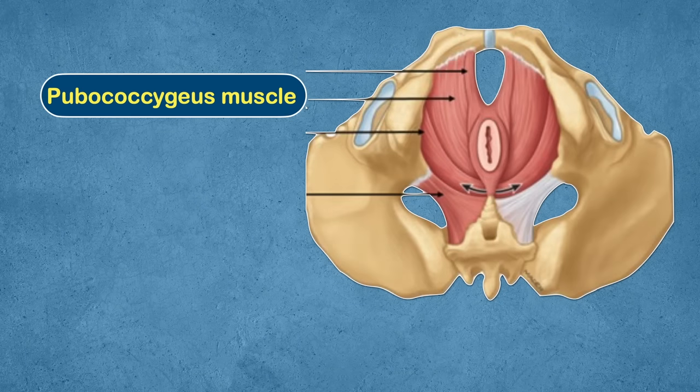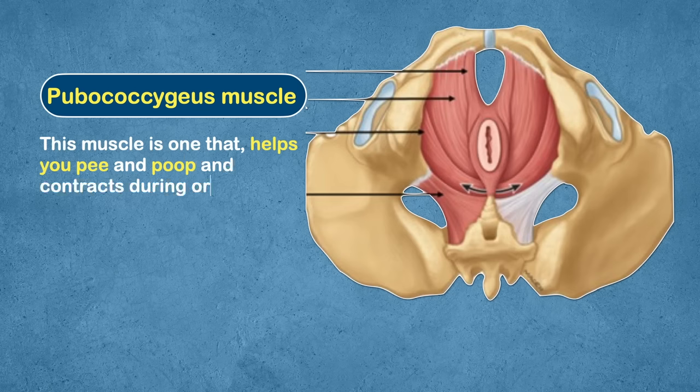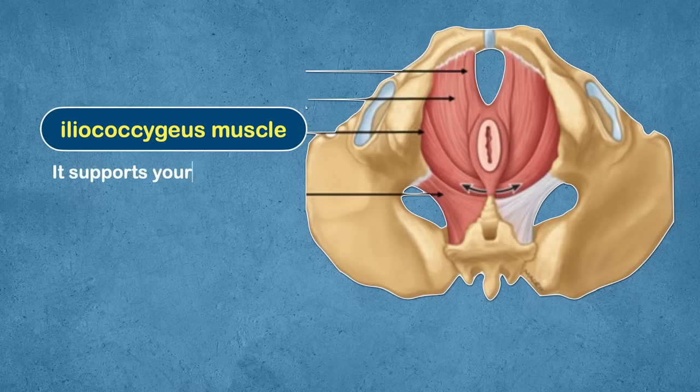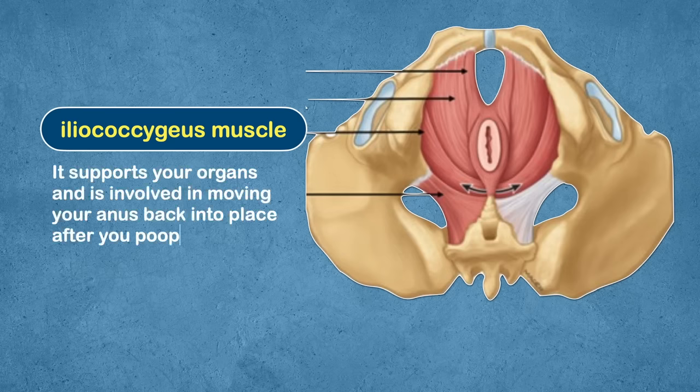Another muscle is the pubococcygeus muscle. This muscle helps you to pee and poop and contracts during orgasm. It supports your lower organs. The third muscle is the iliococcygeus muscle, which supports your organs and is involved in moving your anus back into place after you poop.